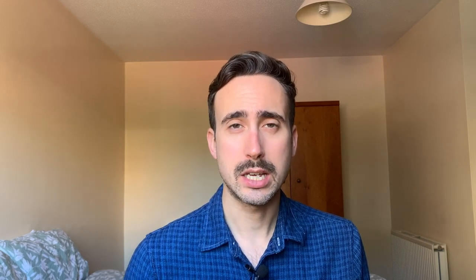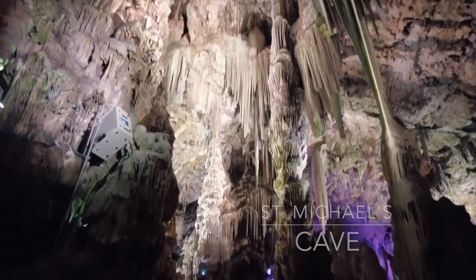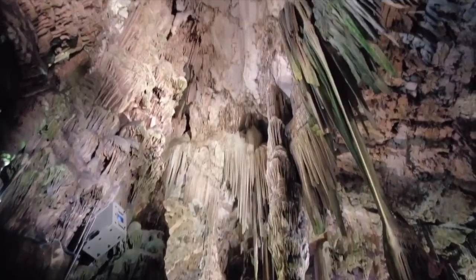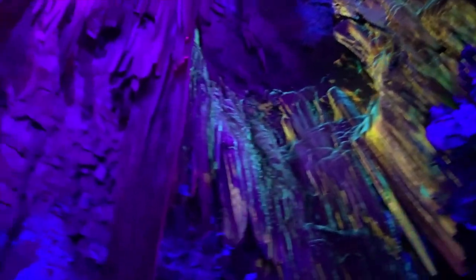After we were happy exploring the top of the rock, we decided to begin our descent down, and we made a stop along the way at Saint Michael's Cave, which is a beautifully intricate limestone cave with really intricate lighting and is quite pretty to see. It also acts as an occasional concert venue.